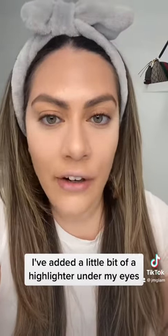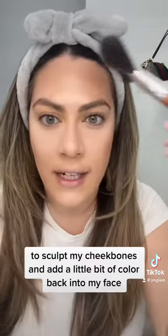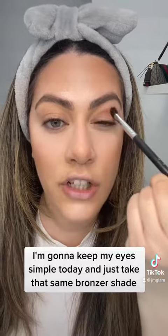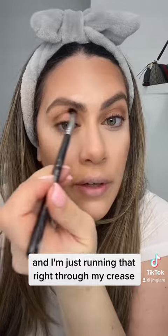I've added a little bit of highlighter under my eyes and then set it with some powder — if you want to see what that looks like, I'll be sharing that in my next video. I'm going in with some bronzer to sculpt my cheekbones and add a little bit of color back into my face. I'm going to keep my eyes simple today and just take that same bronzer shade, running it right through my crease.